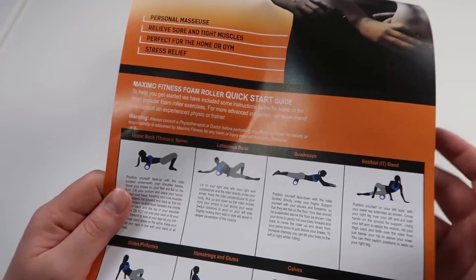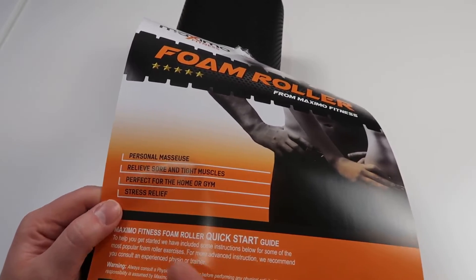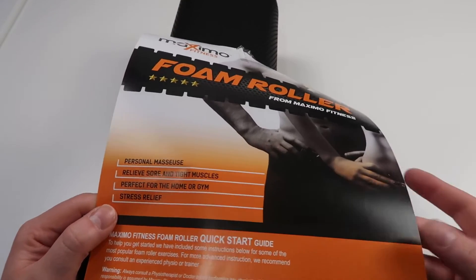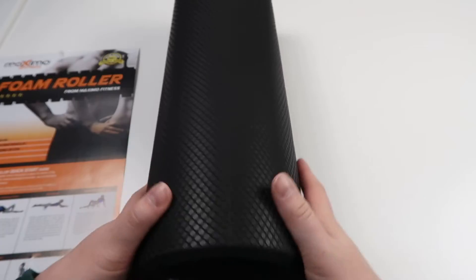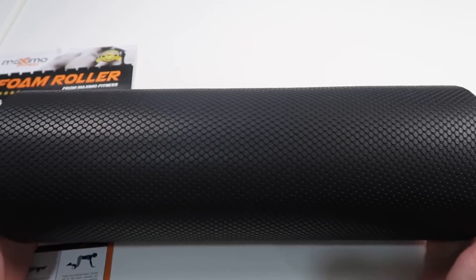You can also always look up how to do any of these exercises online if you're struggling. This is going to be really good as basically a personal masseuse, relieving sore and tight muscles - perfect for home or the gym and helping with general stress relief. Overall it's a really nice foam roller, feels very high quality. You have their branding on the side - Maximo Fitness - and overall I'm very happy with it.